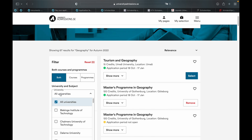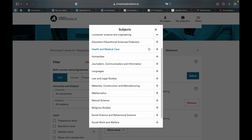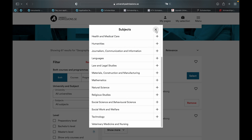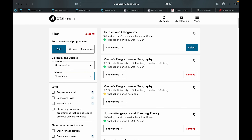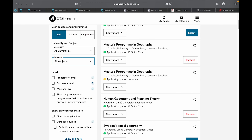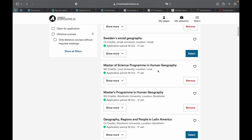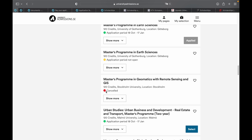You can search by university name, find all subjects related to what you want to study in Sweden, and filter by the level of courses you wish to apply to. Applications that are already open are indicated with a green icon, applications yet to open are indicated with an orange icon, and those that are closed are indicated with a red icon.